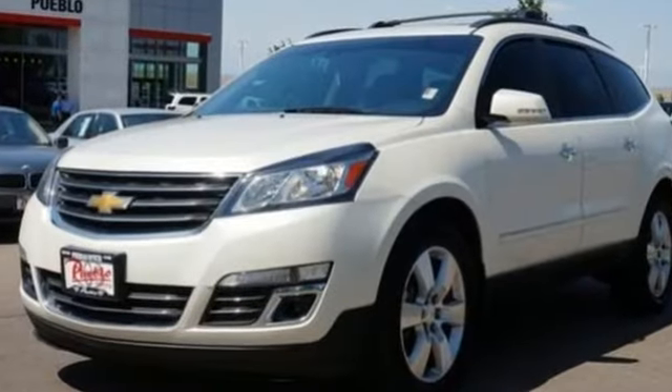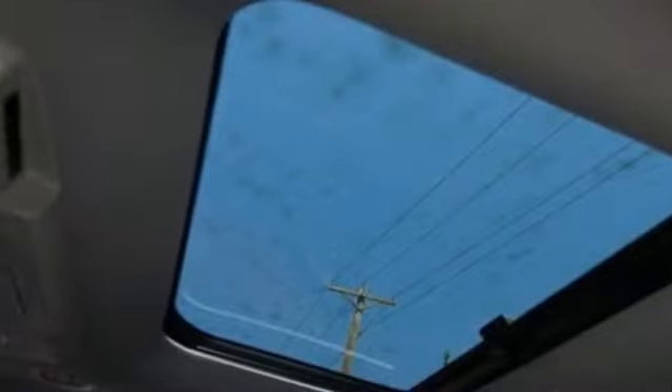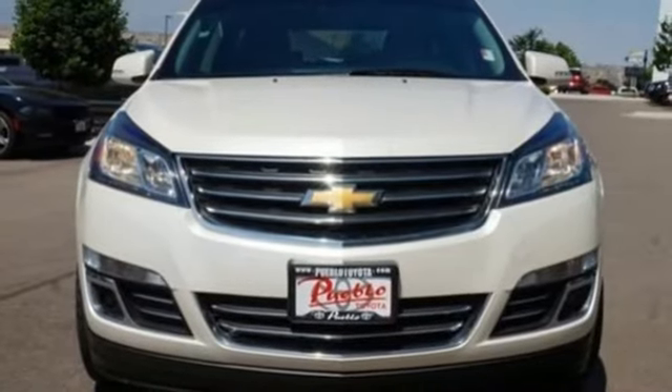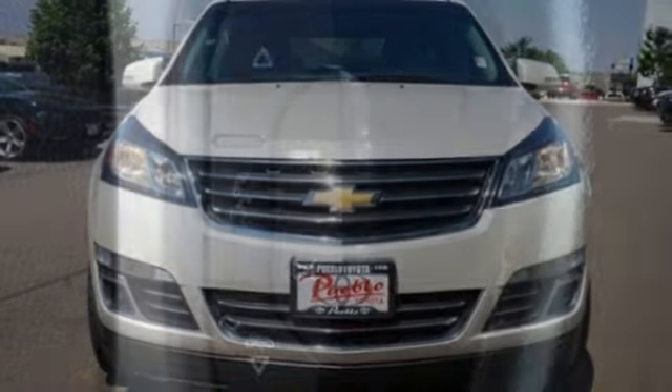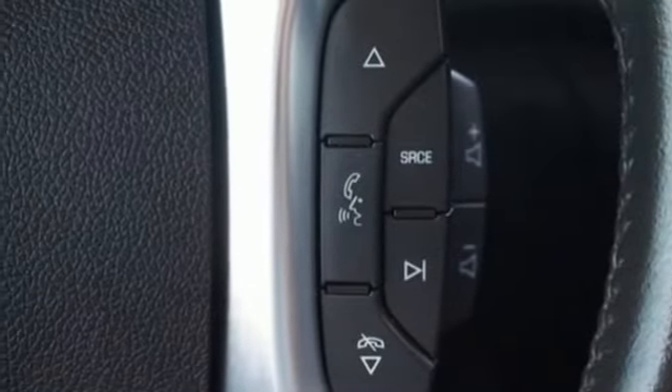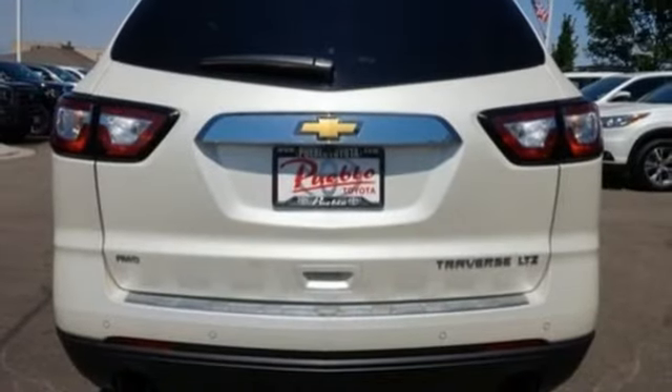Bluetooth wireless audio streaming, OnStar remote link, front heated and ventilated leather bucket seats, rear park assist, Bluetooth, dual zone climate control, V6 engine, aluminum wheels, gas pressurized shocks, and power heated mirrors.